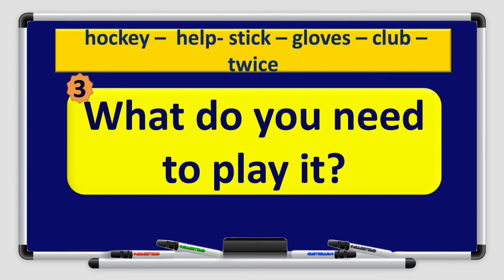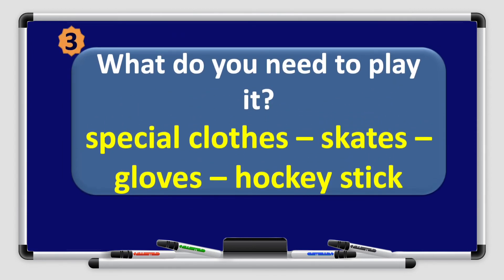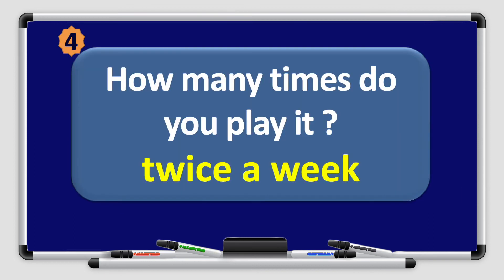Number 3: What do you need to play it? The answer is: special clothes, skates, gloves, hockey stick — I used the words 'hockey' and 'stick' and added some words of my own. Number 4: How many times do you play it? Using the guide word 'twice': twice a week.